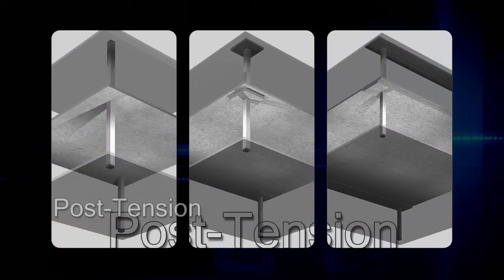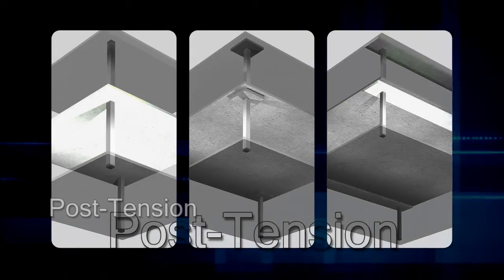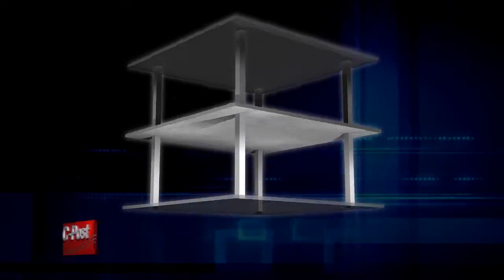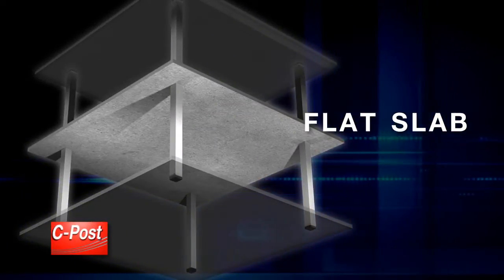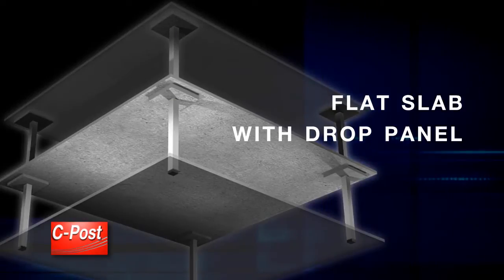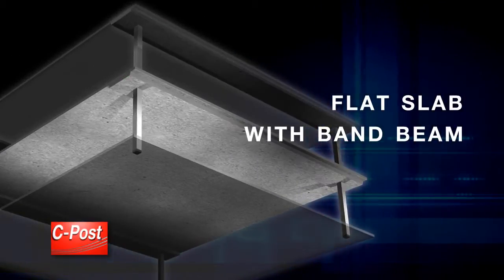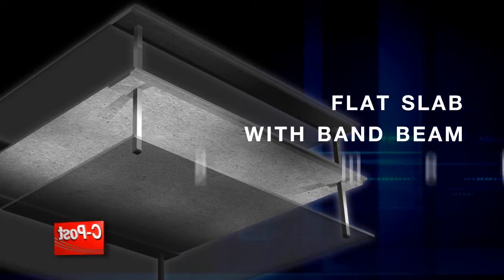Post-tension floor systems can be divided into three models to suit the purpose, based on span between columns. The flat slab model is suitable for a 6 to 9 meter column range. The flat slab with drop panel model is suitable for a 9 to 12 meter column range. The flat slab with band beam model is suitable for column ranges exceeding 12 meters.